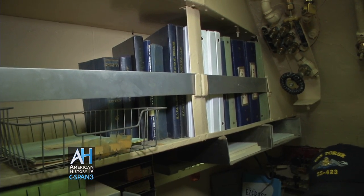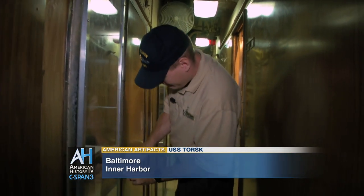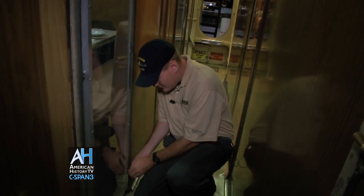Your world gets smaller the more you bring. There are many compartments on the boat. The boat is, in fact, 311 feet 8 inches long, and about 16 and a half feet in circumference interior in the people tank, or the pressure hull, as we call it.